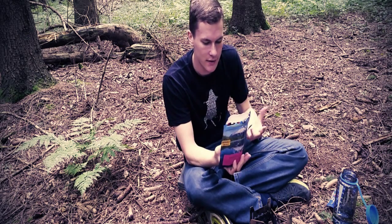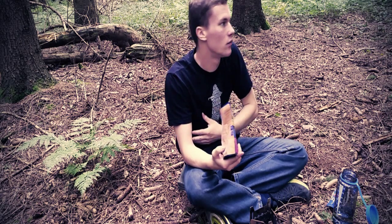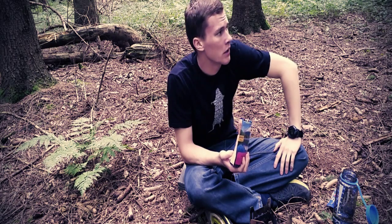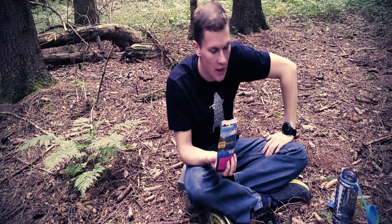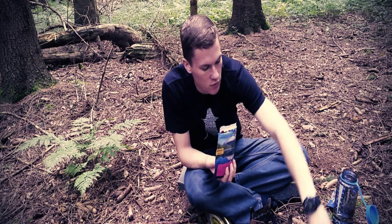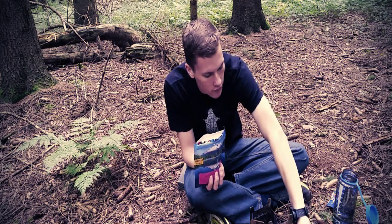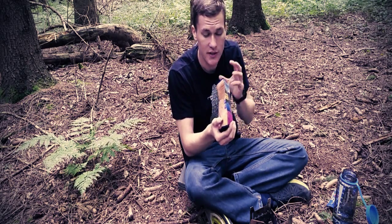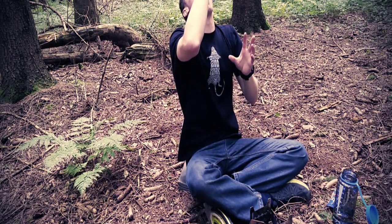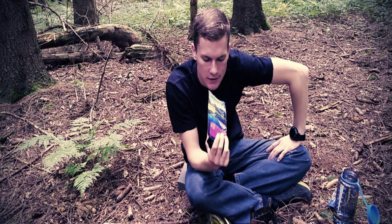Das Praktische an dem Ganzen ist, dass das Nettogewicht bei den ganzen Essen bei 100 Gramm liegt. Das ist nicht wirklich viel. Man kann das gut im Rucksack verstauen und auch für mehrere Tage ganz einfach etwas mitnehmen und das dann einfach aufkochen. Was man dazu braucht, ist einfach nur ein Kocher, ein Topf und frisches Wasser. Schmecken tut das Ganze auch wirklich ausgezeichnet gut.